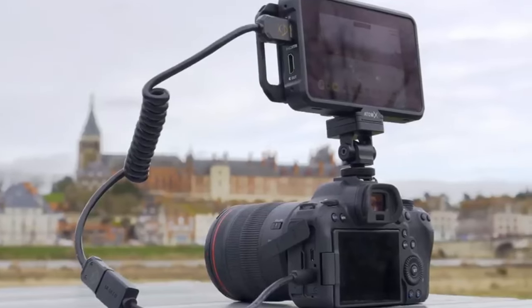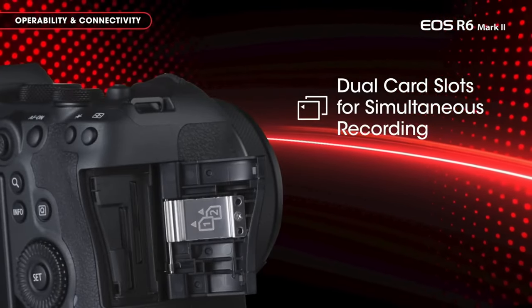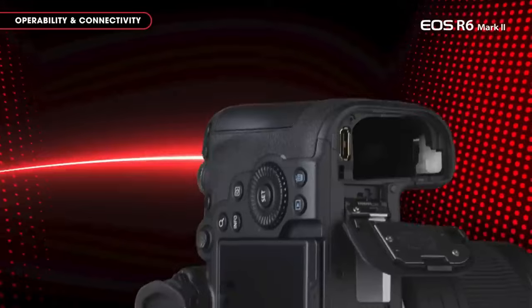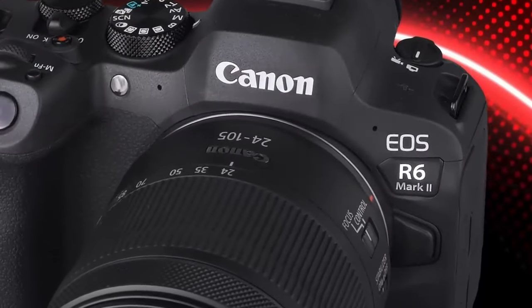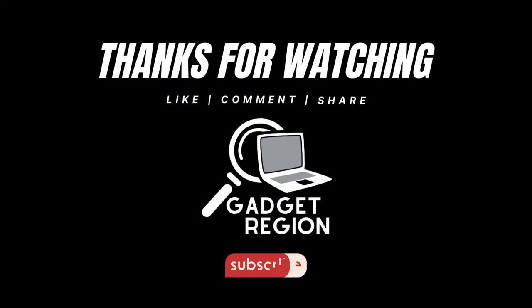Touching upon other features of the EOS R6 Mark II, Wi-Fi and Bluetooth connections facilitate wireless file transfer and offer remote control capability. Additionally, with the Canon Camera Connect app, you can easily transfer your photos and videos to mobile devices. With all these features combined, the Canon EOS R6 Mark II delivers maximum flexibility and performance in both photography and video shooting. Thank you for staying with me for this review. Don't forget to subscribe to my channel for more videos and leave your comments below. See you soon.